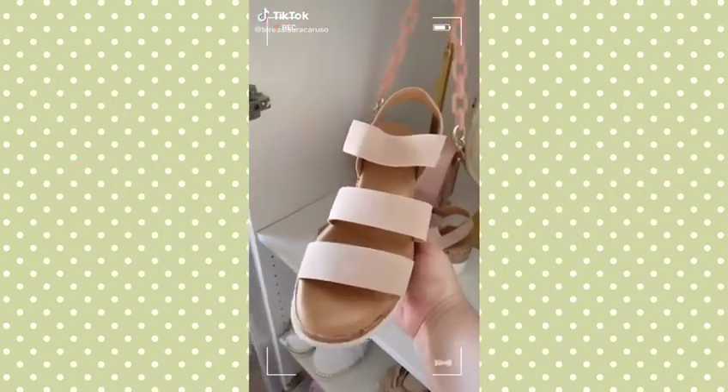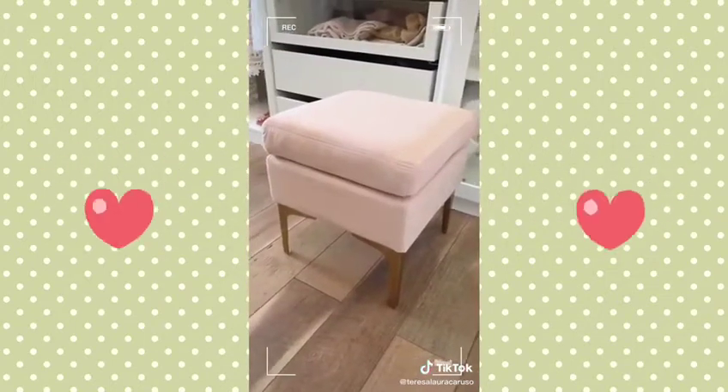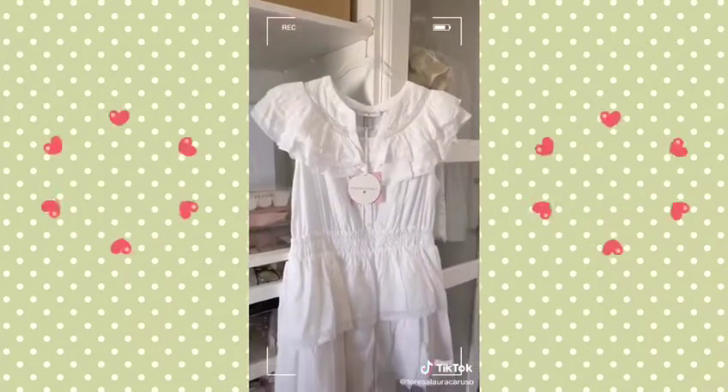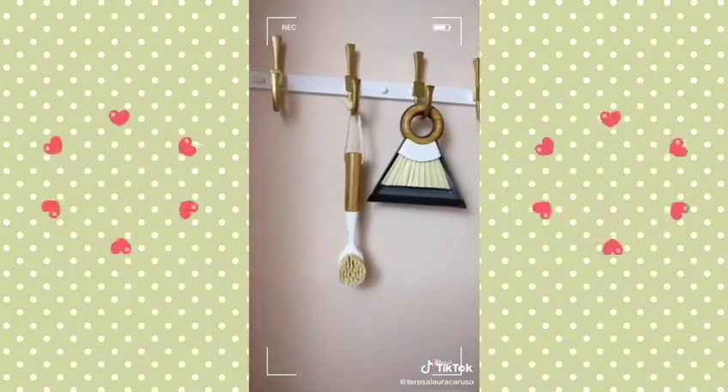Target favorites — part four. These wedges are the prettiest shade of blush and they're super comfortable too. This tie-dye sports bra. This pink and gold ottoman I keep in my cloffice. Leopard print bow sandals. Dresses from the Love Shack Fancy collection, like this white one and this printed one. And lastly, these white and gold hooks we keep in our closet.